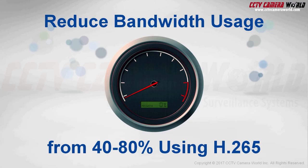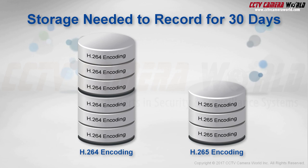With select new products, you'll have H.265 encoding capability. This saves from 40 to 80 percent of your bandwidth, not to mention reduced storage space.